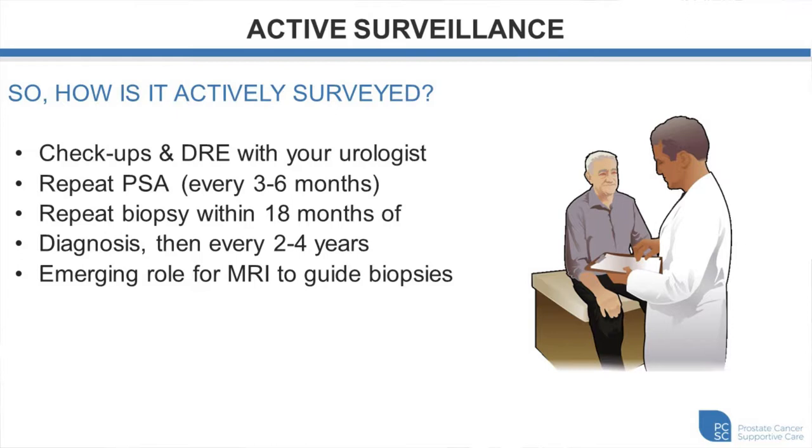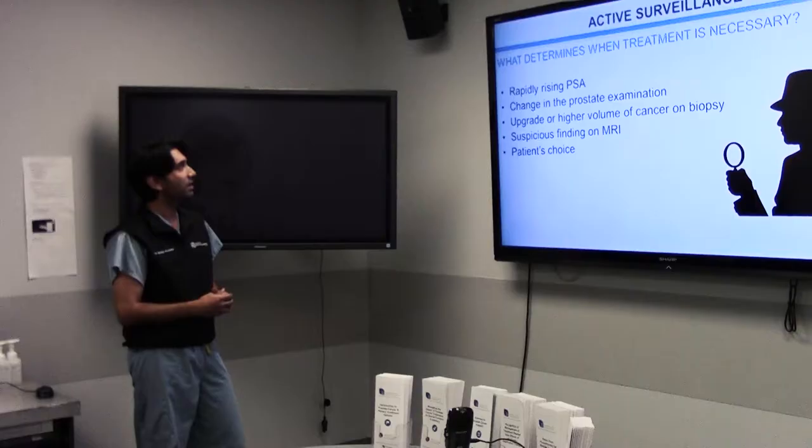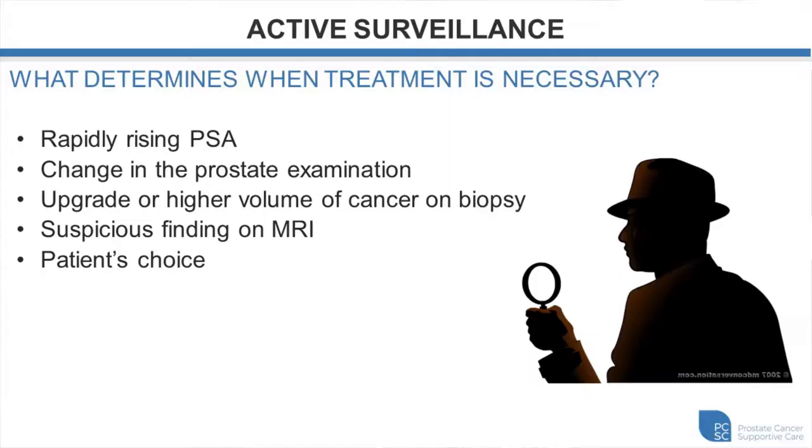There's currently an emerging role for MRI to guide biopsies. Most of you treated at our center will have an MRI prior to your second biopsy within 18 months. MRI can show both a normal prostate and an abnormal prostate, and the abnormal area seen on the image can be used to target future biopsies. What determines when treatment is necessary includes a rapidly rising PSA, a more suspicious rectal examination, increased tumor volume on repeat biopsy, or a higher grade of cancer discovered.